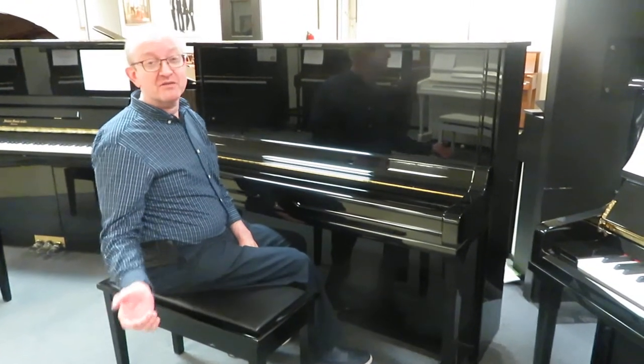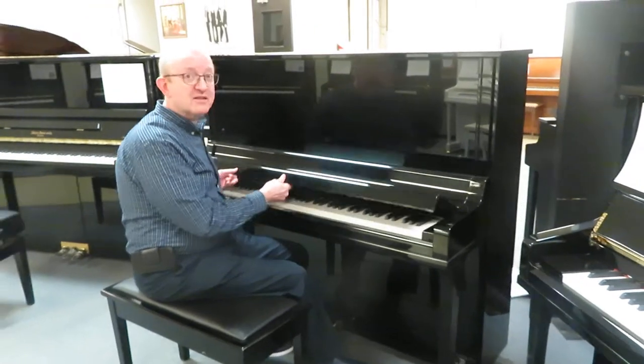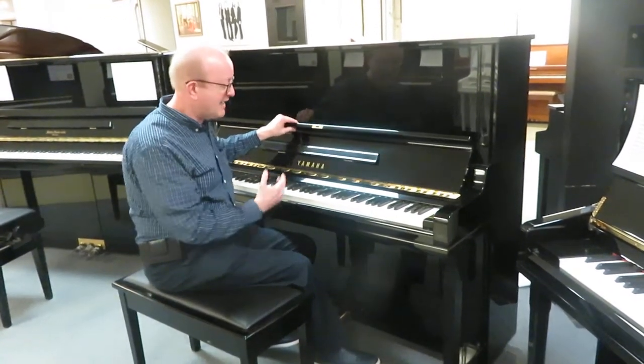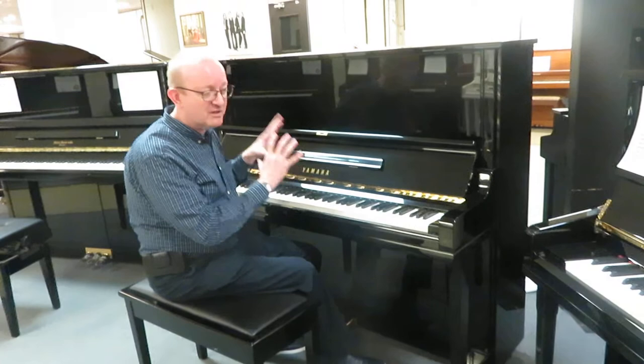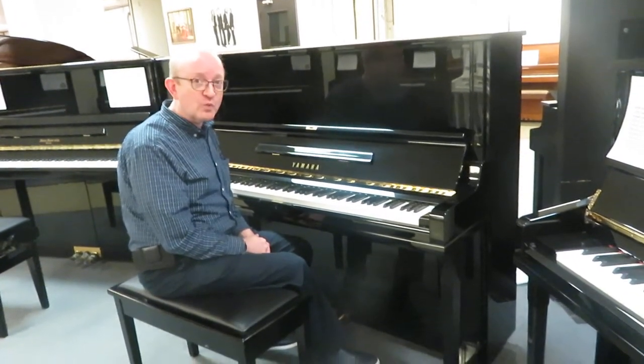It is BHA certified, so take a look at the website for the details on a BHA certified piano. This is an unbelievable instrument. You feel like you're sitting at a monster grand piano when you play this. It just has the action, the tone — everything is right there. This is absolutely a thrill to play.